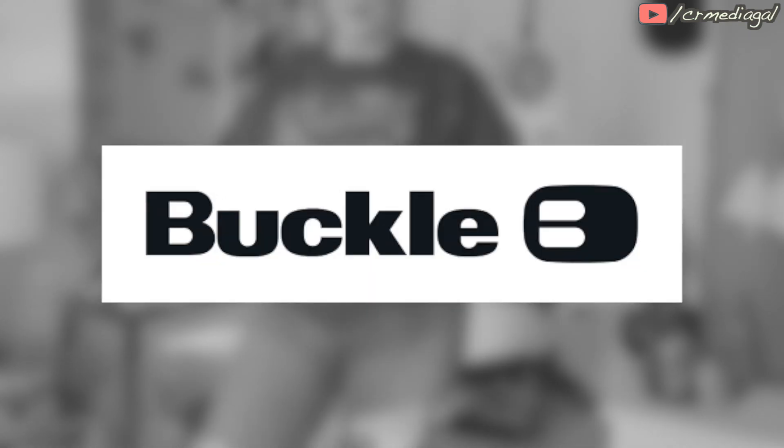I touched on this briefly in my last video, and maybe at some point I will discuss it further with you. I am going to be doing a try-on haul from the brand Buckle.